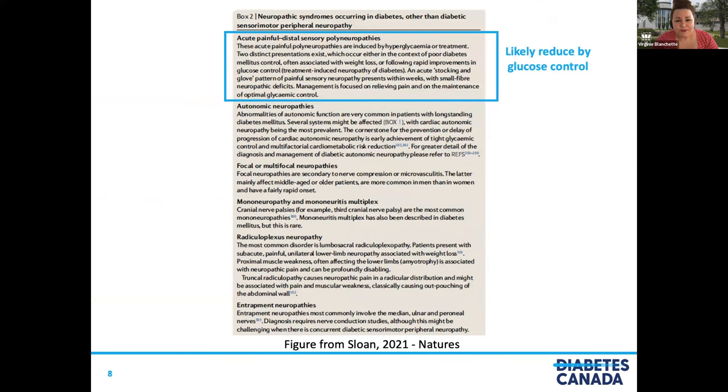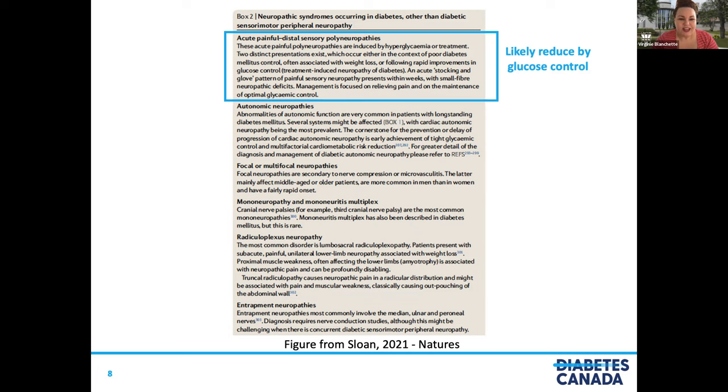There are different types of neuropathy, but today we will focus on acute painful distal sensory polyneuropathies, which are likely to be reduced by glucose control — making this the only type that can be somewhat reversible. We have to keep in mind that there are different presentations, so we can have different approaches, because there is no treatment that fits all.